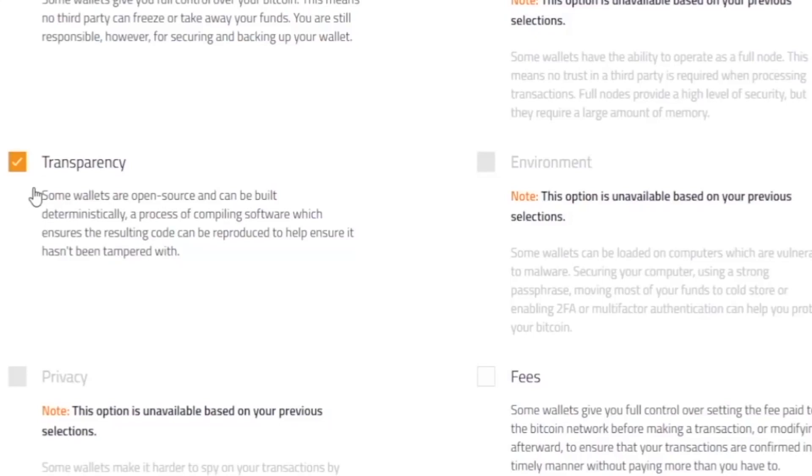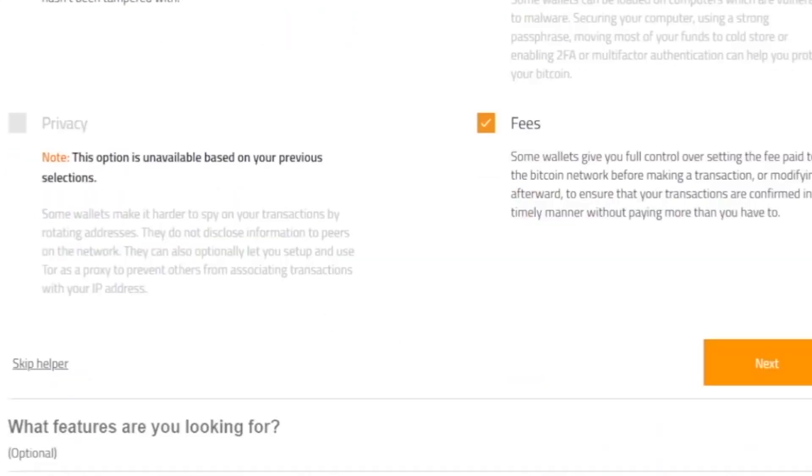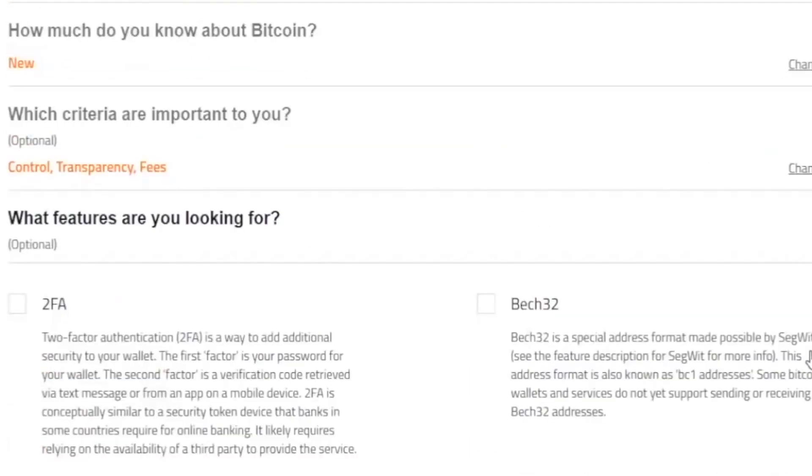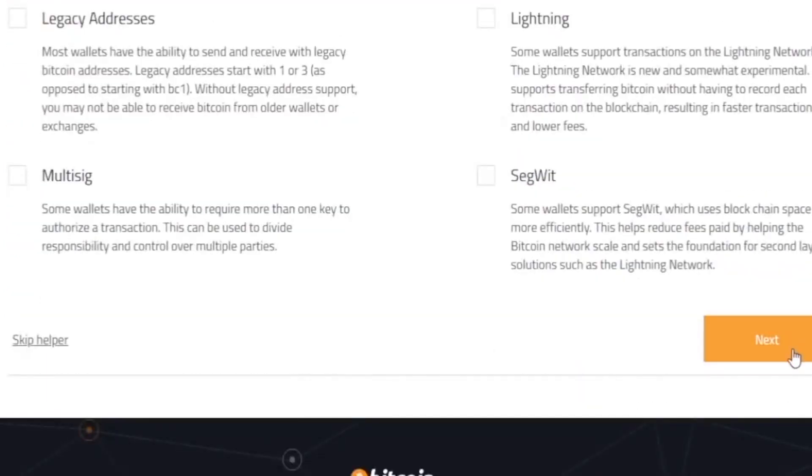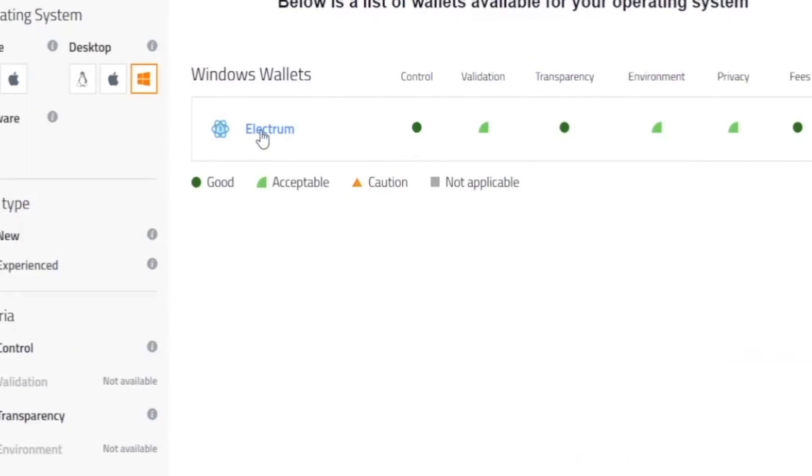The next question is: which criteria is important to you? There will be a few different options, such as control — important for my keys — and transparency, which could be useful as well. These are particularly important because you don't want to pay a high commission whenever you deposit or withdraw money. In my opinion, the only criterion extremely important to me is 2FA, which will make my wallet more secure. I'll select that and click next. I've obtained Electrum, which is the best wallet for my needs according to Bitcoin.org, so I'm going to download it to my device and get started.